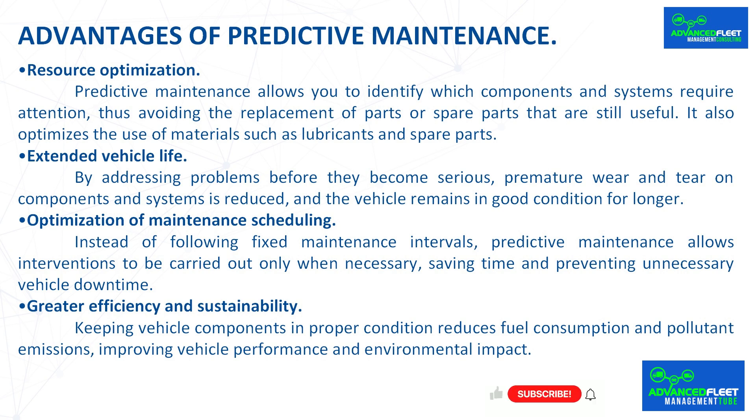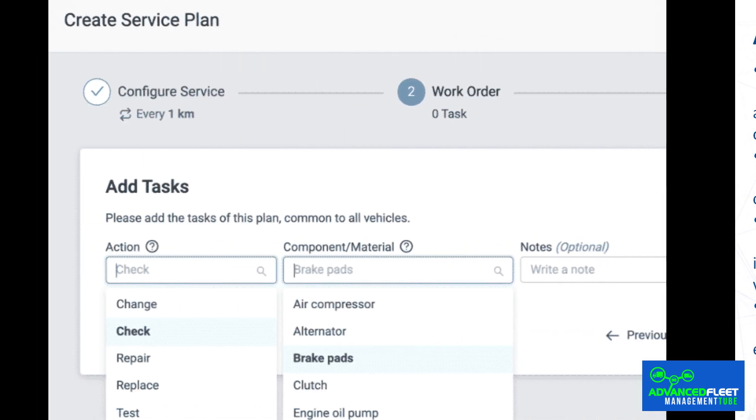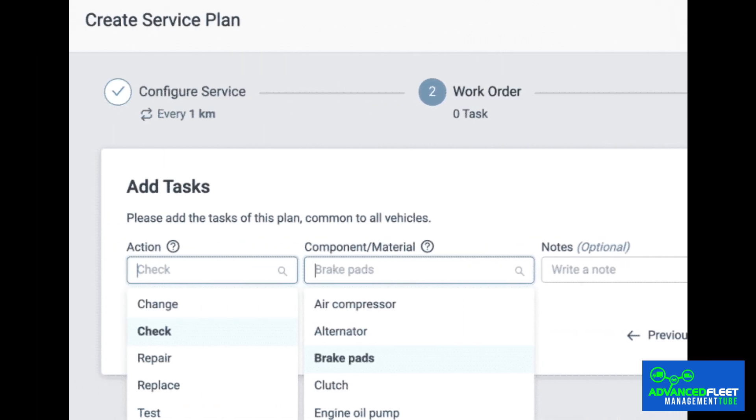Extended vehicle life: by addressing problems before they become serious, premature wear and tear on components and systems is reduced and the vehicle remains in good condition for longer. Instead of following fixed maintenance intervals, predictive maintenance allows interventions to be carried out only when necessary, saving time and preventing unnecessary vehicle downtime.